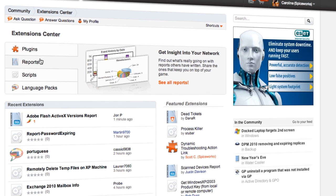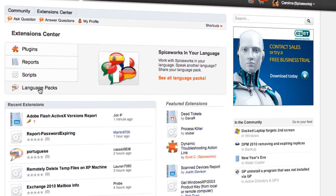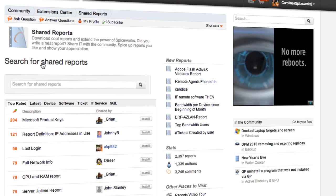In our Extension Center is your place for user-submitted content such as plugins, extensions, language packs, reports, and more.